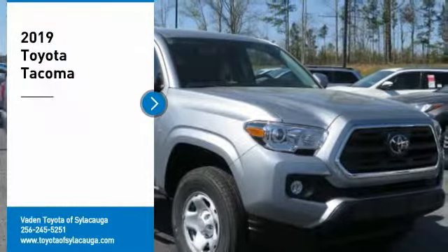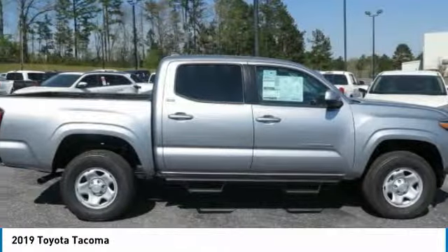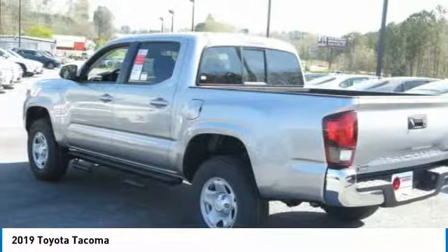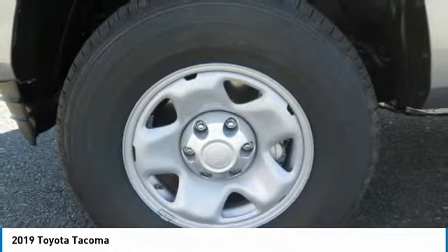You are going to love the 2019 Tacoma. Toyota Tacoma boasts a roomy interior, a powerful V6 option, and excellent off-road capability, and has been named the best-selling compact pickup by MotorIntelligence.com five years in a row.